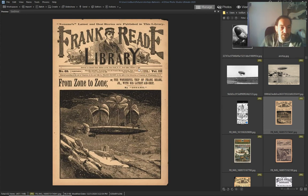1907 — 'From Zone to Zone: Wonderful Trip of Frank Reed Jr. with His Latest Airship.' We've seen Frank Reed ads earlier.